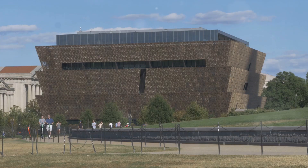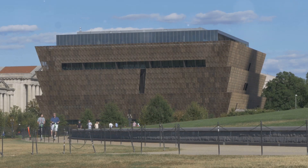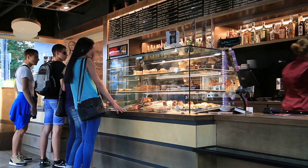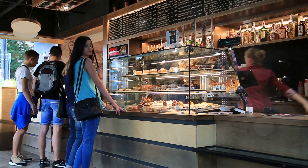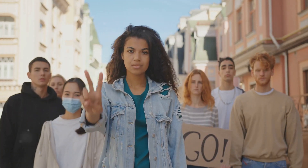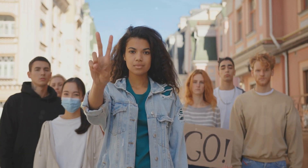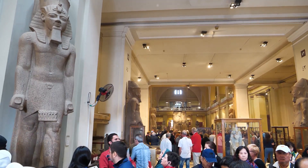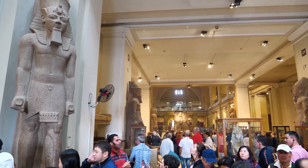Next, we're stepping back in time at the International Civil Rights Center and Museum. This powerful place is built around the original Woolworth's lunch counter, where in 1960, four brave African-American college students staged a sit-in that helped spark a movement. It's a must-see for understanding the struggle for equality and the power of peaceful protest.